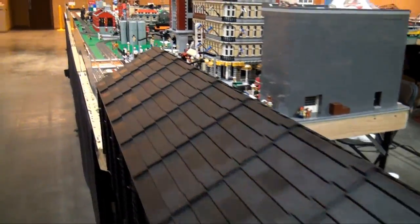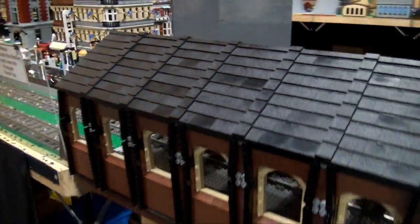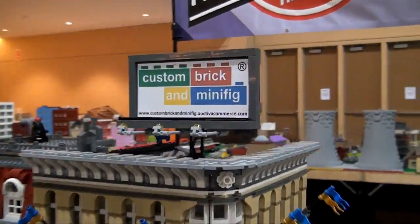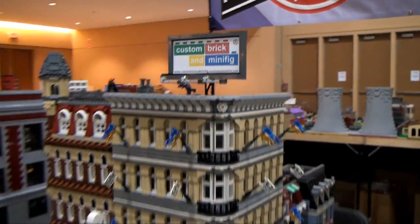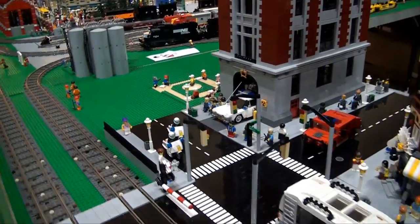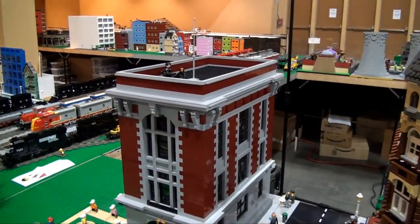Moving on, we've got a little bridge here that goes across to the other part of the layout. A custom brick and minifig billboard — I like how they put that on top of the buildings. Moving down here, there's a Ghostbusters build — the whole nice Ghostbusters build there.